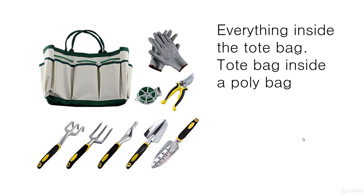Here's an example — this is a bundle we looked at in the last lecture. It's a gardening starter kit. Everything goes inside the tote bag, and then the tote bag will be inside a poly bag as well, just to protect it. Basically the bag is part of the bundle, but it's also being used as the packaging.